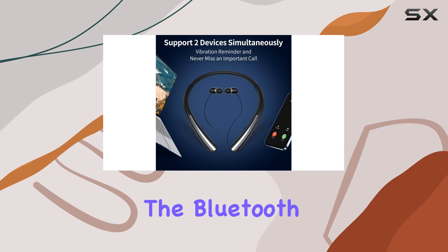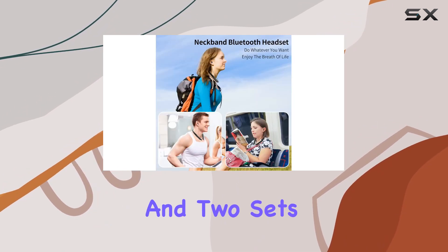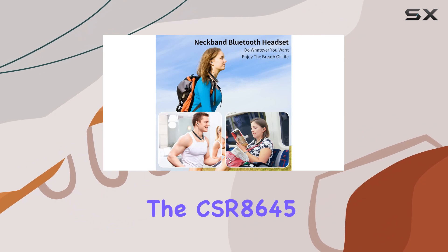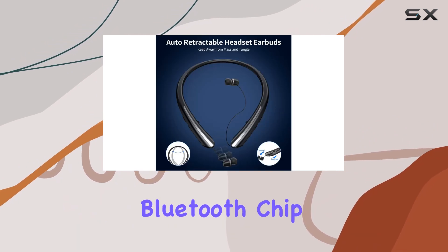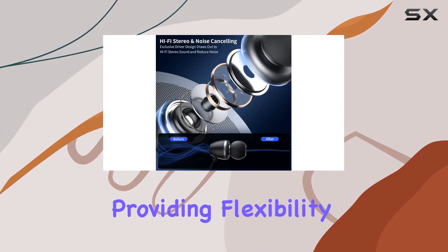In the package, you'll find the Bluetooth headphone, a USB charging cable, user manual, and two sets of ear tips. The CSR 8645 Bluetooth chip ensures a working distance of up to 33 feet, providing flexibility in movement.